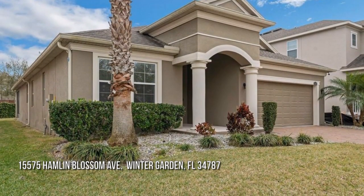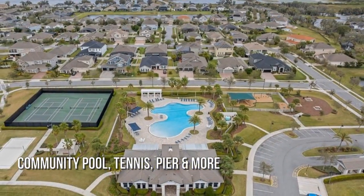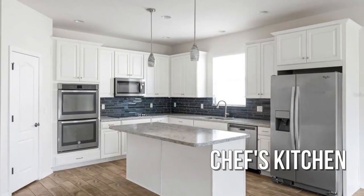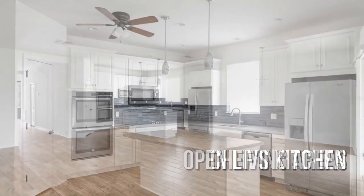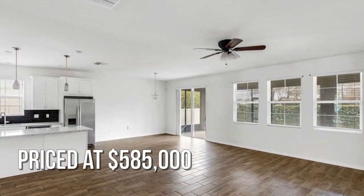This charming property offers over 2,000 square feet of living space. Featuring stainless steel appliances and a desirable open floor plan, this property is priced to sell.